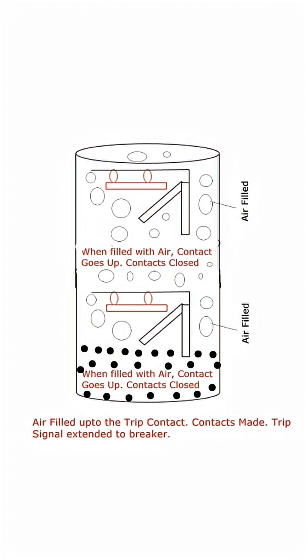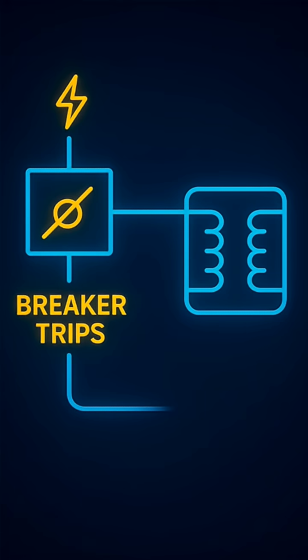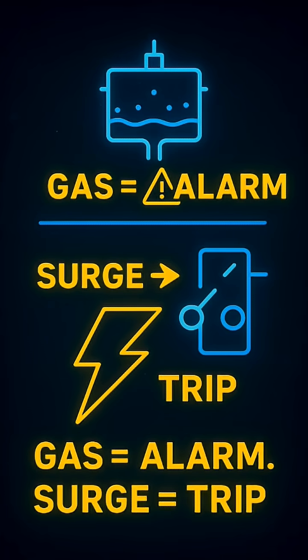In a split second, the breaker pops open, cutting power and protecting the transformer from total destruction. Simple formula: gas equals alarm, surge equals trip. That's the Buchholz relay.